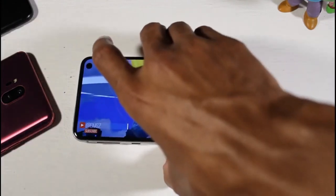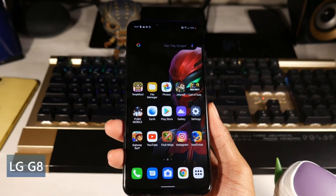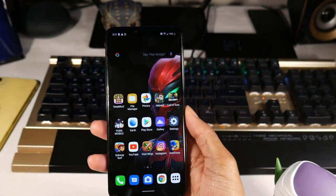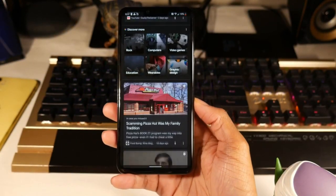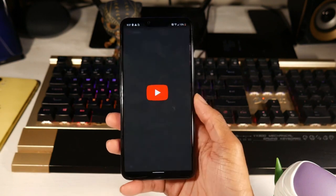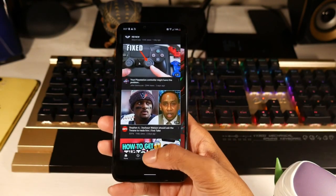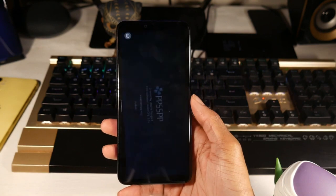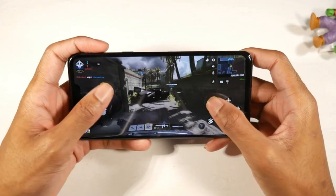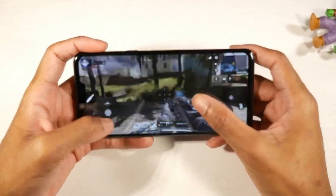Next is the LG G8. You can also get the V50 — they're pretty much the same phone minus the camera and size. I like the G8 a little more because of the smaller size. It's flagship quality with an aluminum frame, glass back, IP68, and a beautiful P-OLED display at 1440p with 564 PPI — one of the highest resolutions on this list. Watching content in 1440p is awesome. It runs Android 10 and should get Android 11.